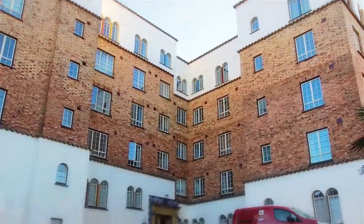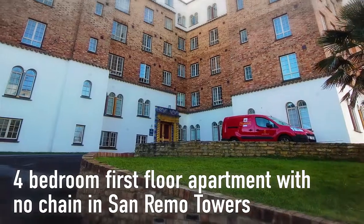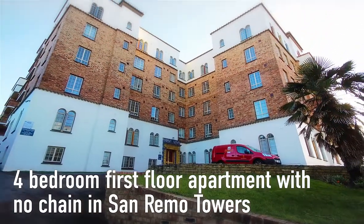Available with no onward chain, this four-bedroom first-floor apartment is situated within San Remo Towers, a Grade II listed building in Boscombe Spa.